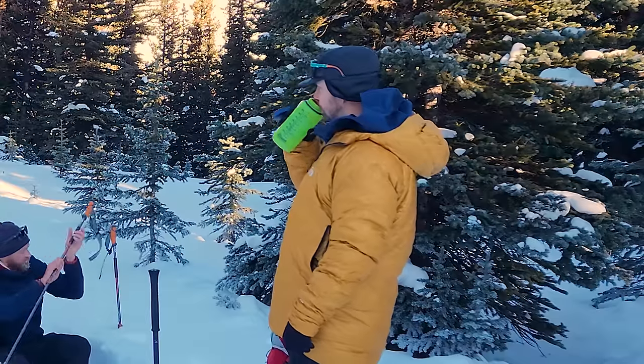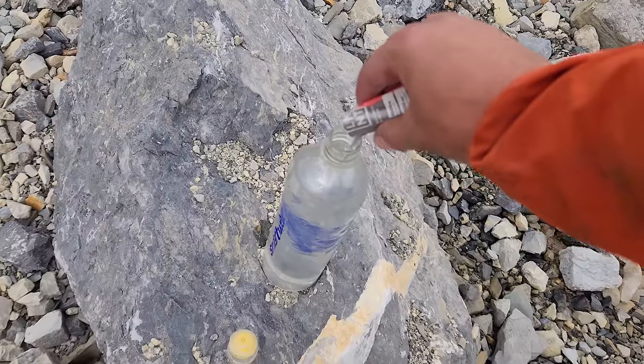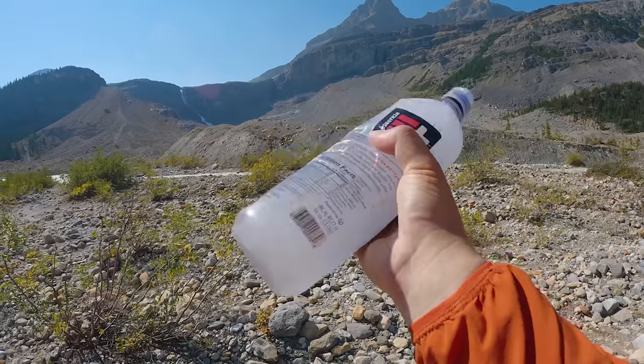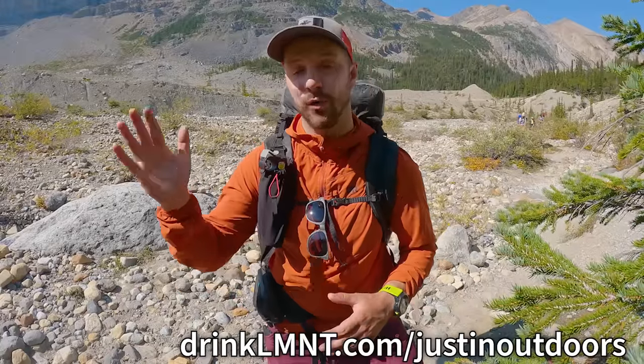Before we leave this beautiful valley, it's time for a hydration break with the sponsor of today's video, Element. It's been almost a year since Element last sponsored a video. In that time I've been testing a bunch of different electrolyte supplements trying to find the one that works and tastes best. After a year of testing I'm back to Element as my go-to electrolyte supplement. From punishing fastpacking trips to staying hydrated in 100-degree heat in the desert, Element has proven itself as the real deal. Check them out at the link in the description to get a free sample pack with any purchase, or at drinkelement.com/JustinOutdoors.